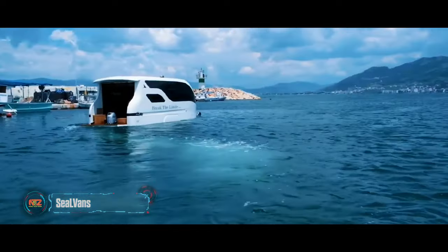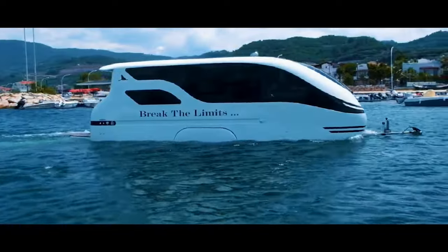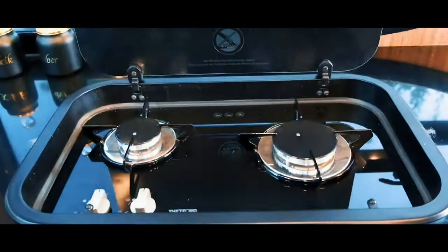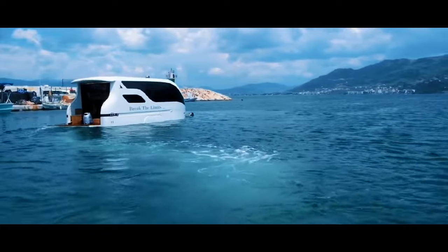Meet the Seal Vans amphibious camper, available for $60,000. This 7.2-meter-long camper offers a kitchen, shower, and lounge area, powered by a 50-horsepower engine that enables speeds of up to 24 kilometers per hour on the water.